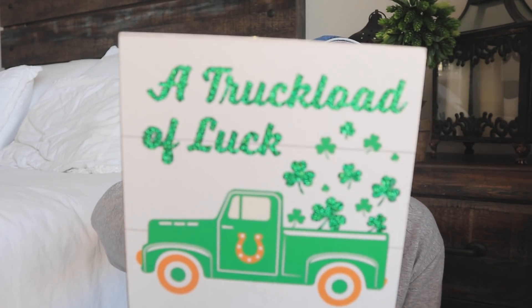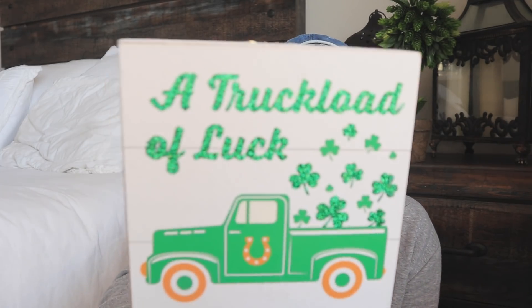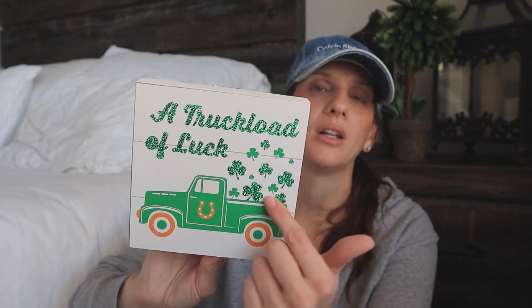Next up is a piece of St. Patrick's Day decor, and it says 'A Truckload of Luck.' This is the first time, alert, that Dollar Tree has ever incorporated the truck thing into St. Patrick's Day decor. Comment down below — did they do anything truck-related last year? I feel like they didn't, but this is the first time I've seen this piece. I love all the clovers kind of flying around in the back.